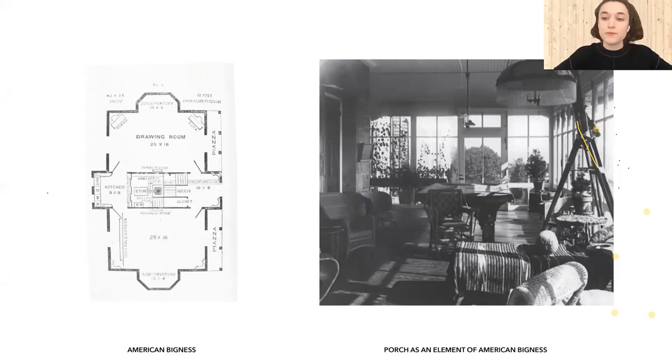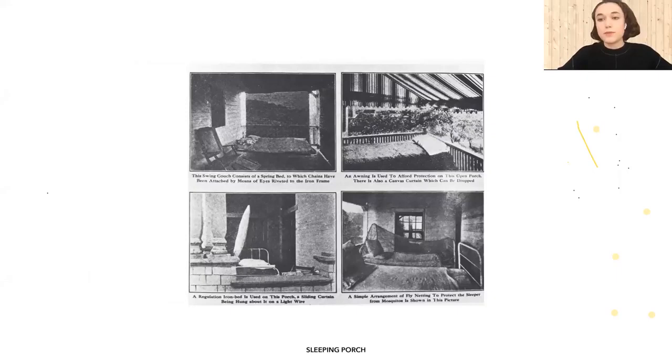For this reason, rooms were designed twice bigger than required for a current function to potentially serve extra ones in that space. Ultimately, porch became an essential part of American bigness domesticity by being an empty space ready for any potential use. Sometimes it served as an extension of the house, hosting extra space for existing functions or providing even new ones. Here you can see an example of a sleeping porch, when bedrooms basically moved outside of the house.